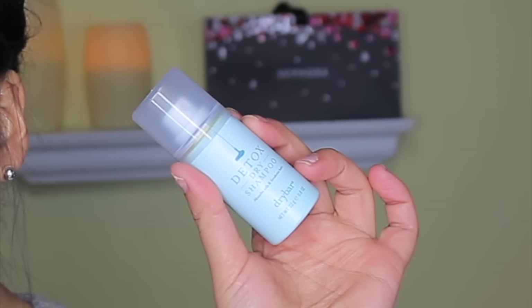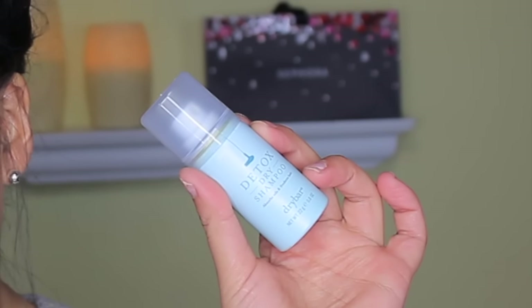Next is the Drybar Detox Dry Shampoo — a lightweight dry shampoo that extends the life of blowouts by absorbing oils, adding body, and leaving hair feeling fresh and clean. I already sprayed it around a bit and it smells nice. I have a dry shampoo I love and I have a technique video I'll link here. My issue with dry shampoos is that unless you follow specific techniques, it's hard to get that truly clean feeling. I'll give this one a go and let you know.